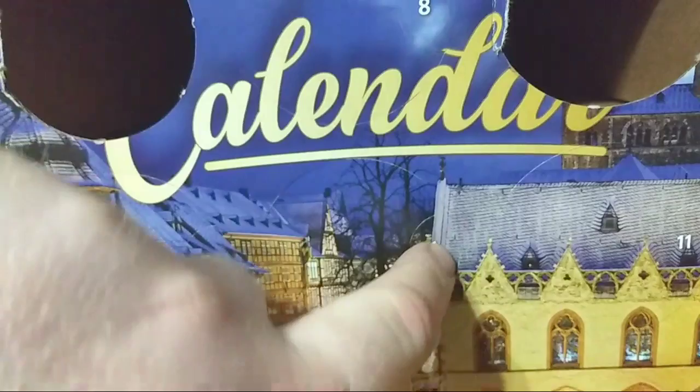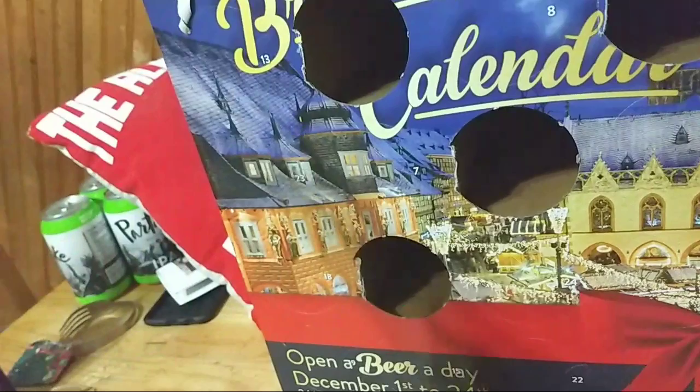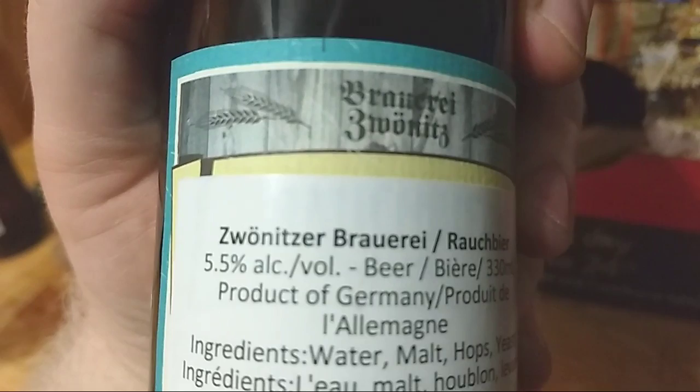What is this? We love beer — that's not in German. This claims it's a craft beer, so it must be a craft beer, right? This is a Roche beer from Zwintzer Brewing. The Roche beer, 5.5% alcohol by volume. Water, malt, hops, and yeast.